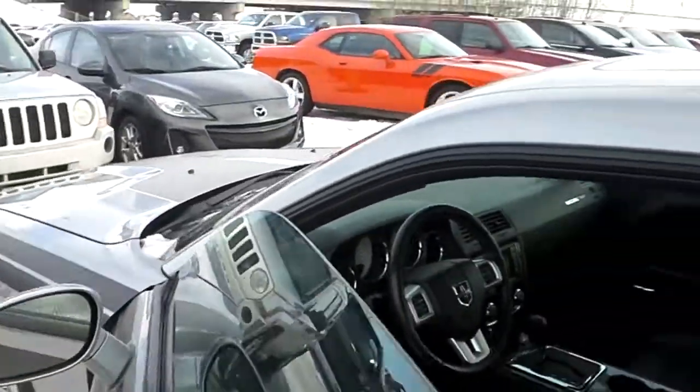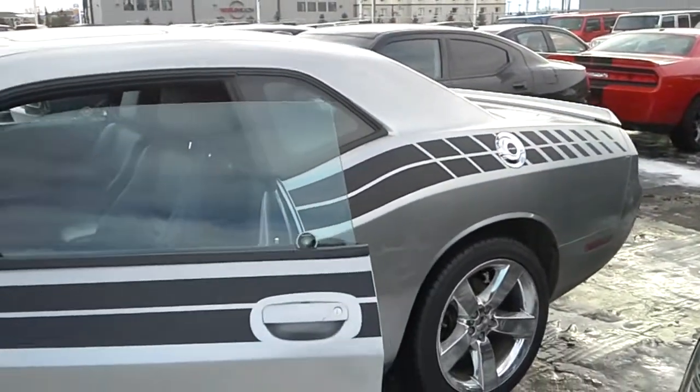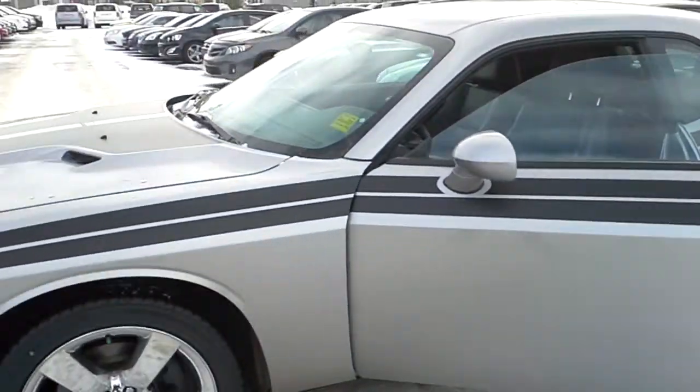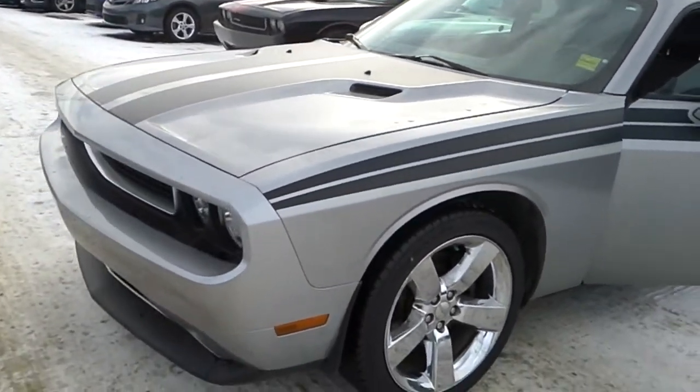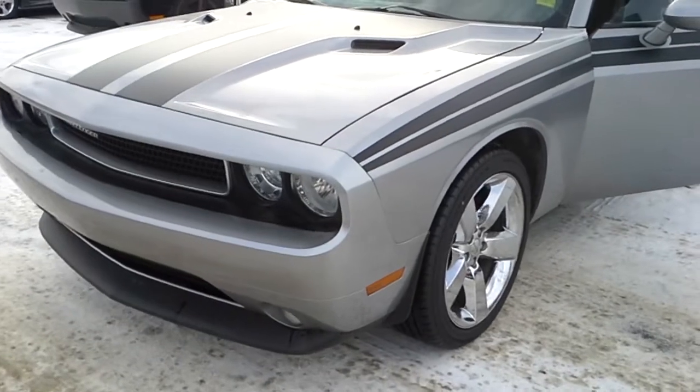My name is Josh, I'm from Lunderry Chrysler. We've got this and we've got a lot of other Challengers as well. If you'd like to get a hold of me, the number is 780-473-6388. Have a great day, bye.